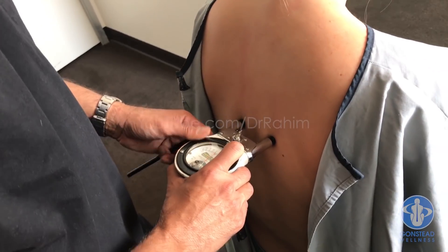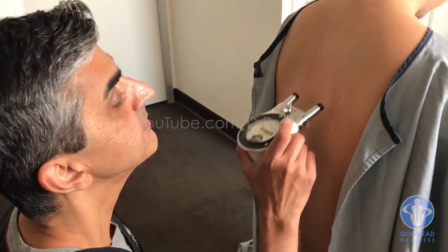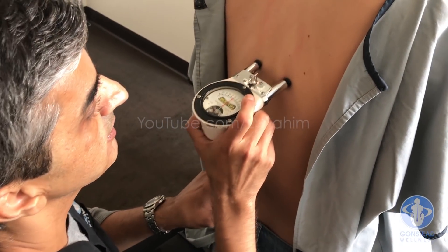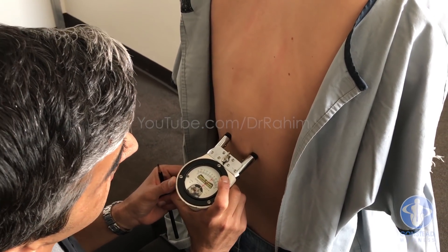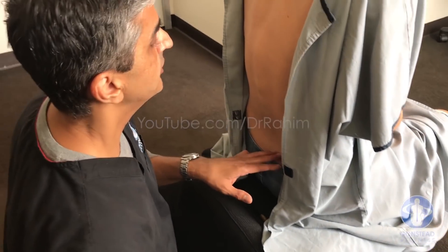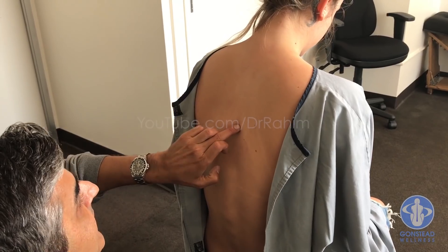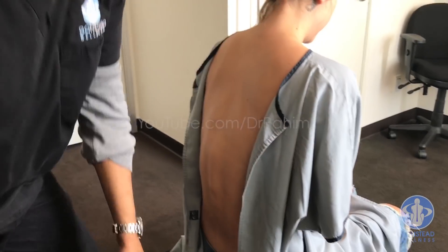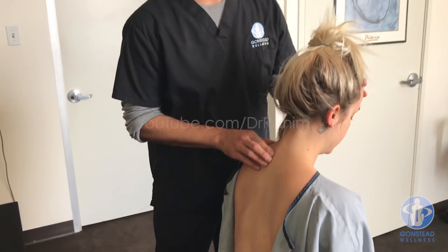I'm getting pressure around T6, T7 — this is part of the area that controls digestion. Following the contours of the spine, we can see it goes off just a little bit to the left. I'm getting pressure bottom right, pressure mid-back, and pressure top of the neck.